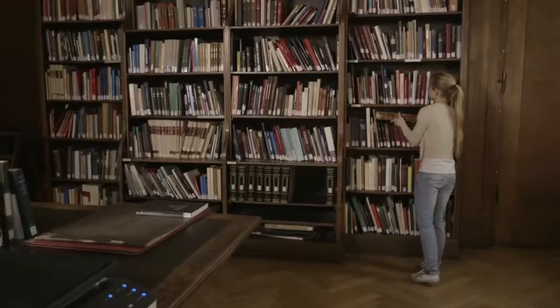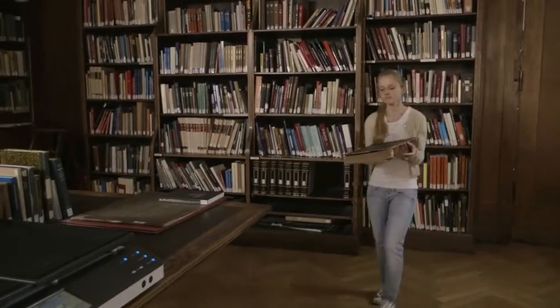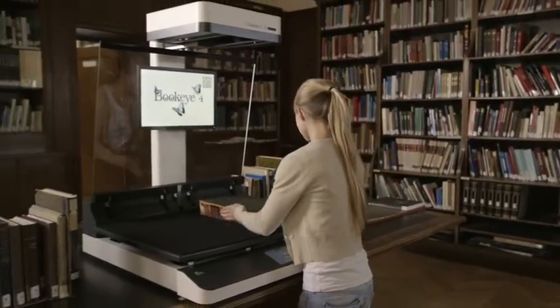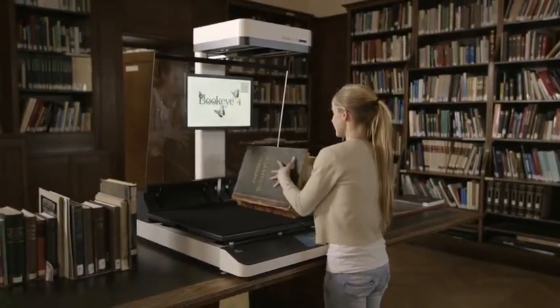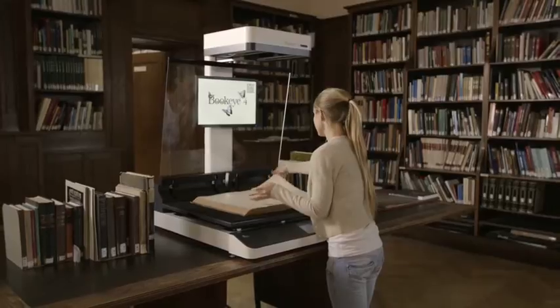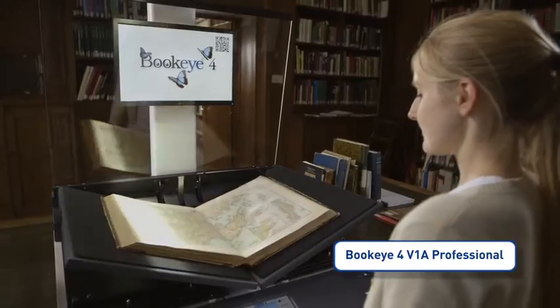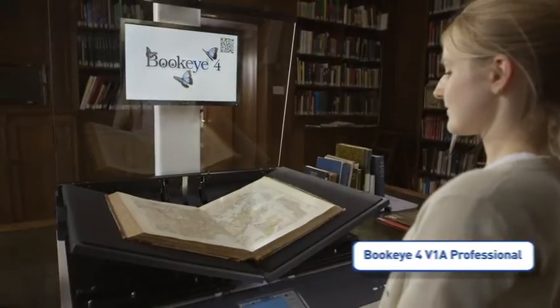The finest books deserve the highest quality scanner and the most cautious, gentle treatment possible. To accomplish optimum preservation at the highest quality level, ImageAccess has developed the Buckeye 4V1A Professional, the most book-friendly production scanner ever.